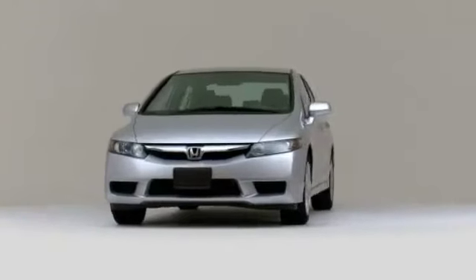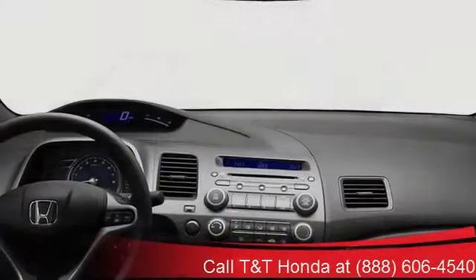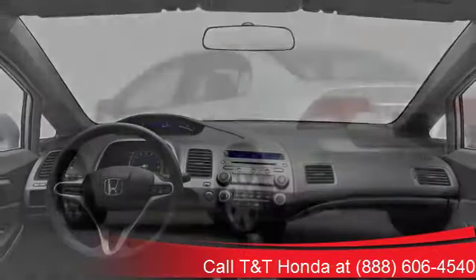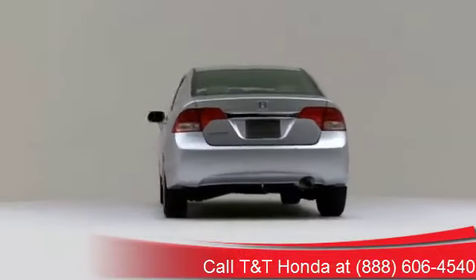Introducing the 2010 Honda Civic Sedan — a technologically advanced compact car combining modern exterior styling with exemplary fuel efficiency and cleanliness.